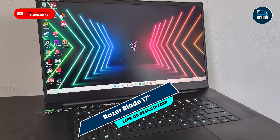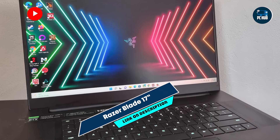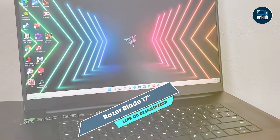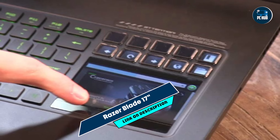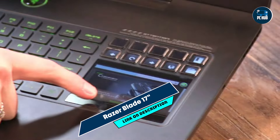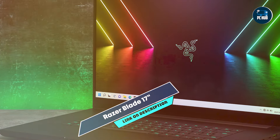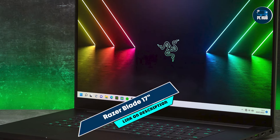Constructed with a durable aluminum chassis, the Razer Blade 17 is built to withstand heavy use and transportation. Its solid build quality ensures it can handle the demands of professional editing and creative work, making it a reliable choice for photographers seeking a powerful and durable laptop.